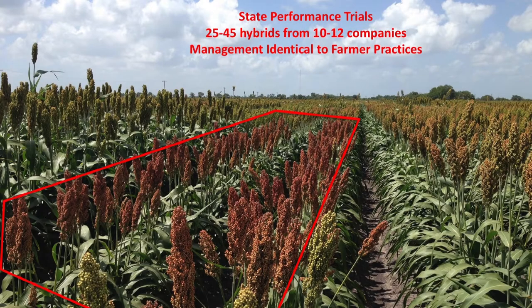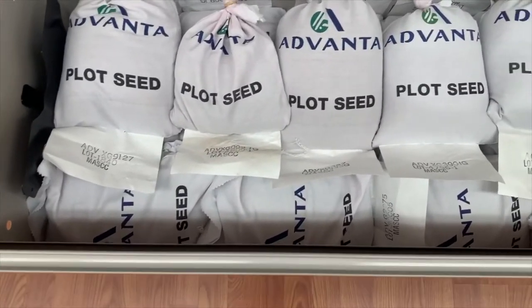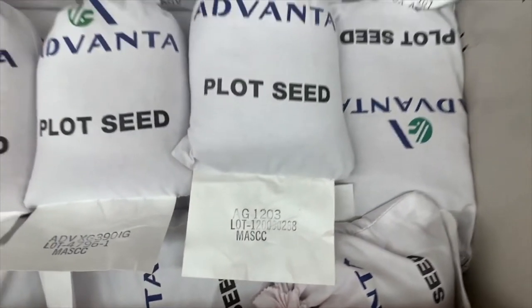Individual plots are two rows wide and about 30 feet in length. Entries are arranged in a randomized block design and replicated four times. This is done to provide an accurate estimation of variety performance while reducing the influence from variation of soil and topography in the field. Our program evaluates anywhere from 25 to as many as 50 hybrids from about a dozen seed companies at individual locations each year.